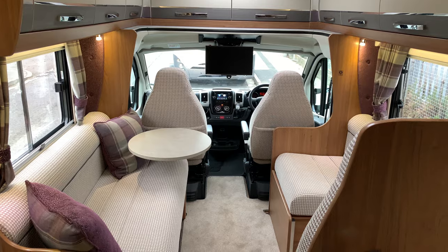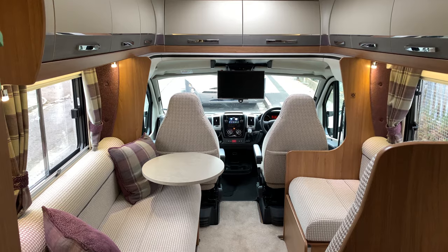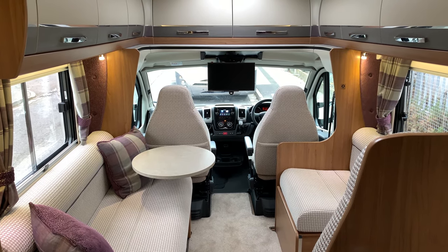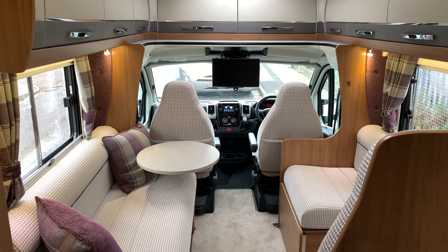It's a stunning motorhome that has only done 500 miles and is nicely finished. If you have any questions, please give us a call on 01283 240237 or visit webuyamotorcaravan.com.